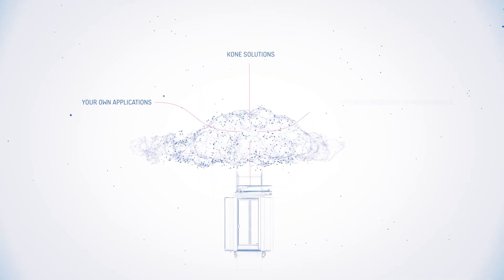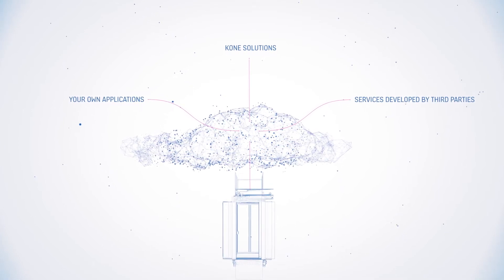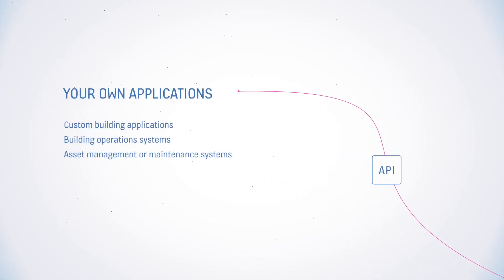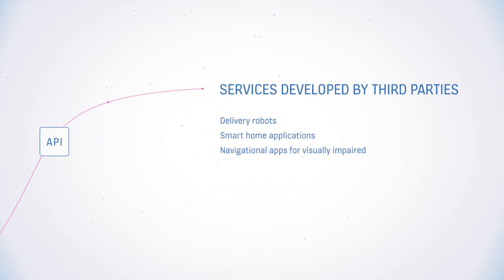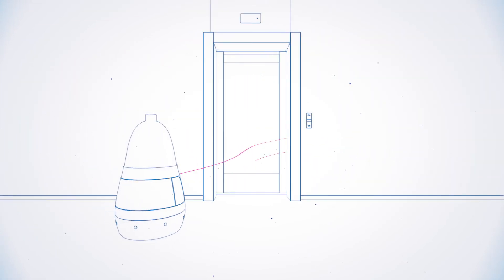The APIs make it possible to integrate our elevators to the wider building ecosystem and any API-enabled products. These can be native KONE solutions, your own custom building applications, or services developed by third parties, some even beyond our imagination.